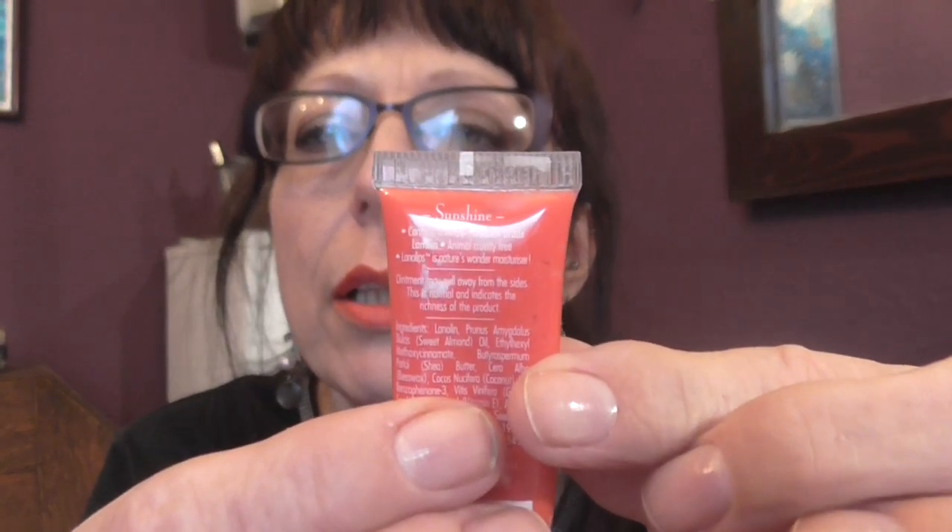It's called Lana Lips, lip ointment with colour. It's an SPF of 15. The colour is called Sunshine. It's in a squeezy tube.